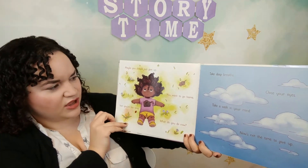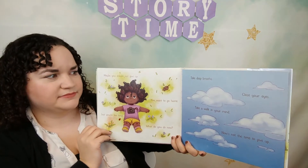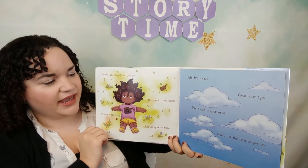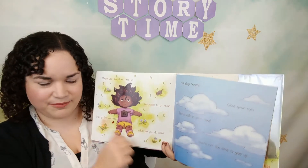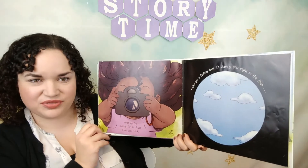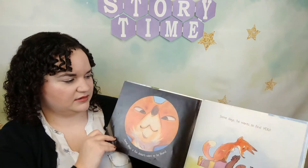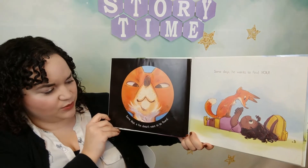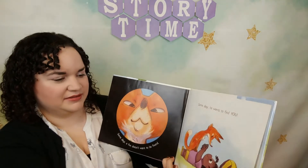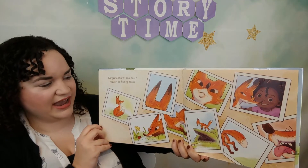Perhaps this was the wrong day to find foxes. Maybe you should just give up. You want to go home but you're too tired. What do you do now? Take deep breaths, close your eyes, take a walk in your mind. Now's not the time to give up. What you're looking for is closer than you think — it's staring you right in the face. Some days a fox doesn't want to be found; some days he wants to find you. Congratulations, you are a master at finding foxes.